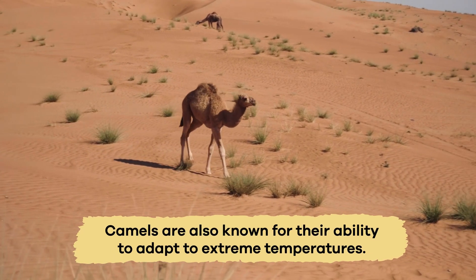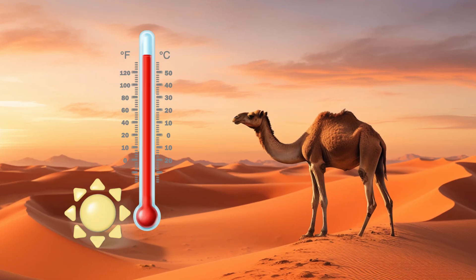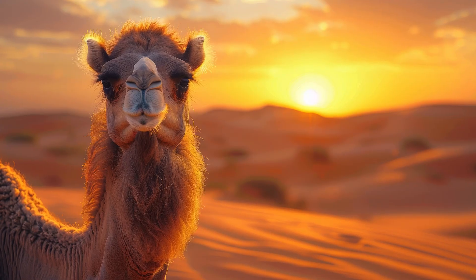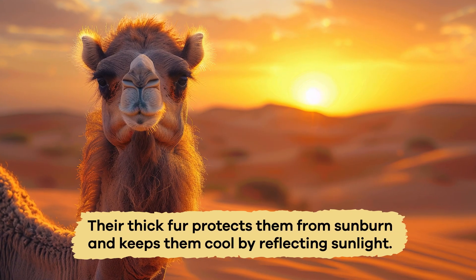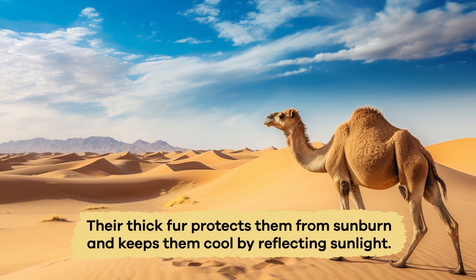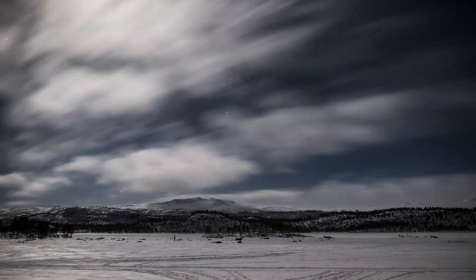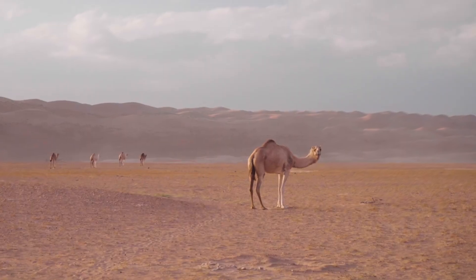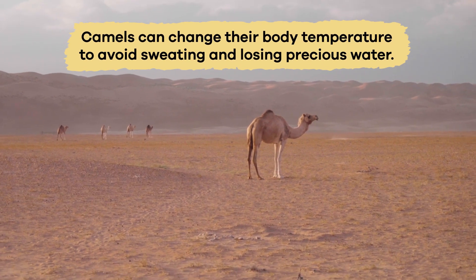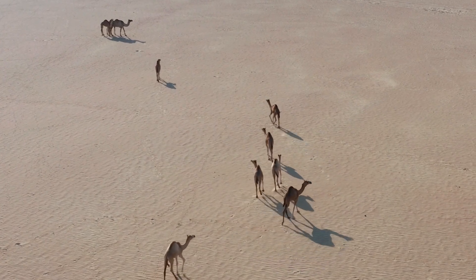Camels are also known for their ability to adapt to extreme temperatures. They can handle both scorching heat and freezing cold. In the hot desert sun, their thick fur protects them from sunburn and keeps them cool by reflecting sunlight. During cold desert nights, the same fur keeps them warm. Additionally, camels can change their body temperature to avoid sweating and losing precious water, showing how well-suited they are to their environment.